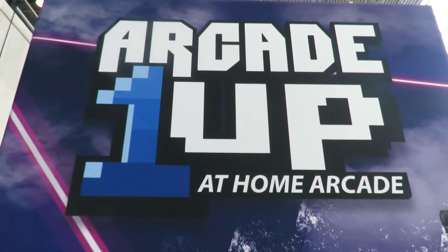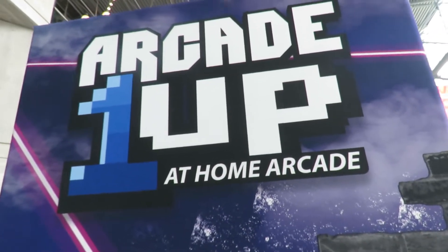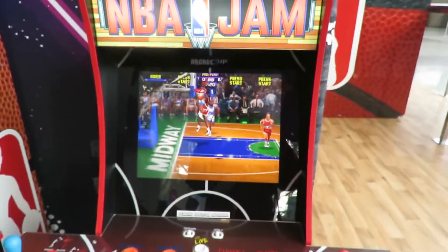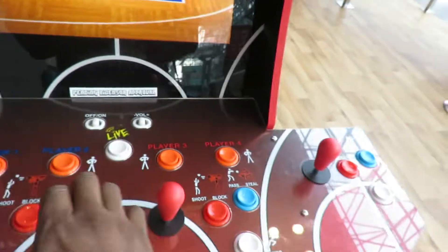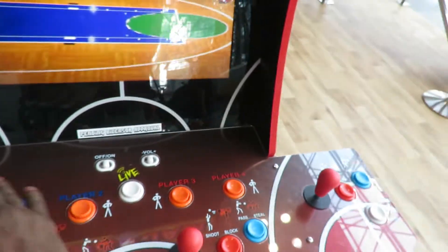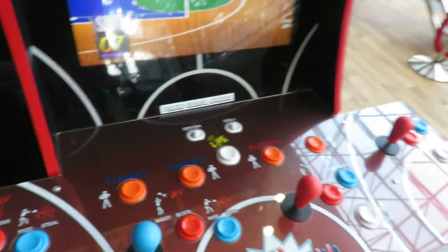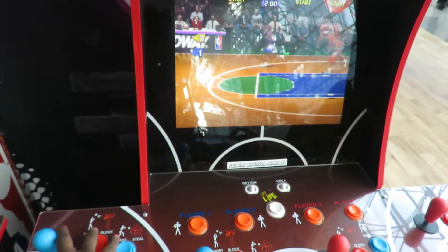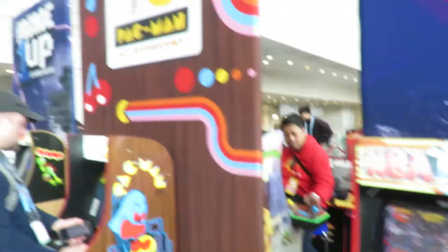Here at Toy Fair 2020, this is the 1UP Arcade. They have the new NBA Jam, fully emulated. If you don't believe me, let's try this — press stop, now move it. See? Moving it. Fully emulated, works fine.